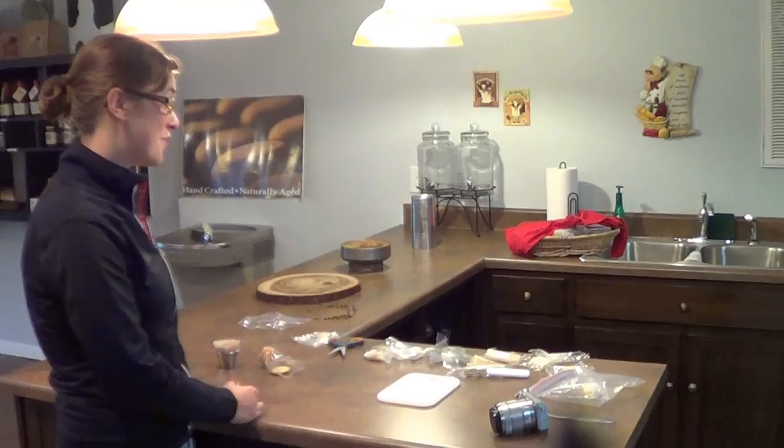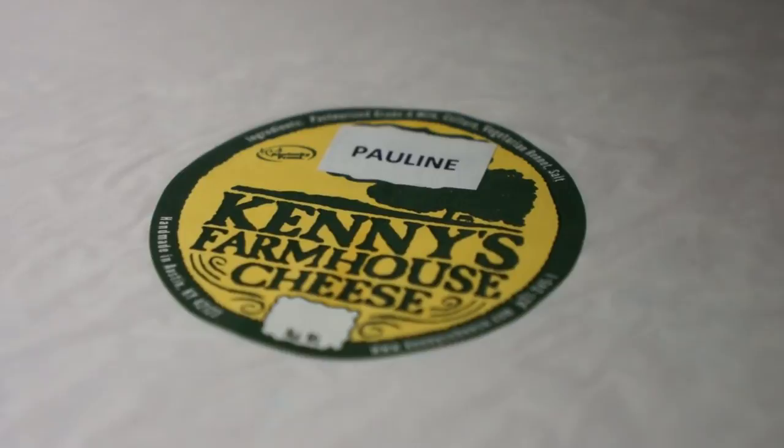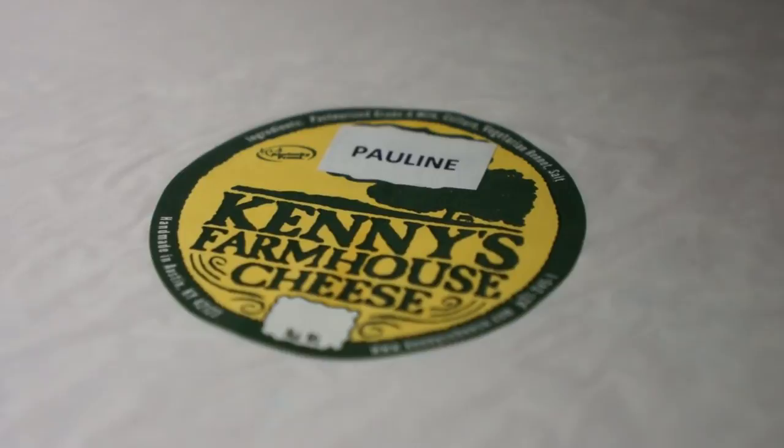After getting the behind-the-scenes tour we did a little taste testing ourselves and they were all amazing. We left Kenny's Farmhouse Cheese with lots of new friends and a new appreciation of artisan cheese. Thanks for watching.